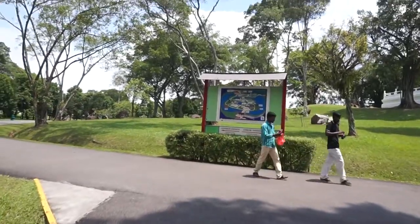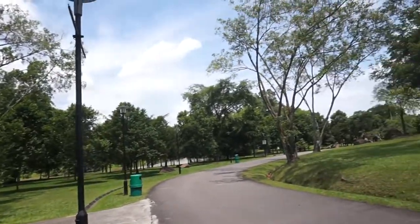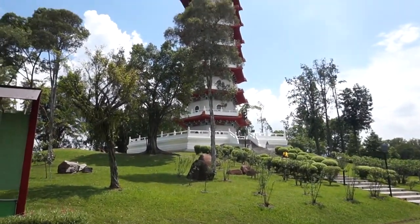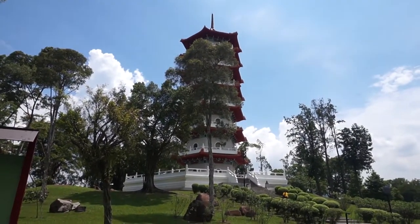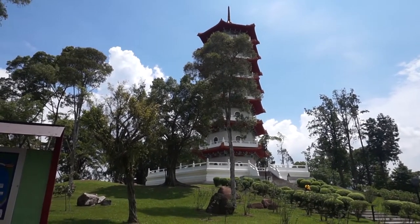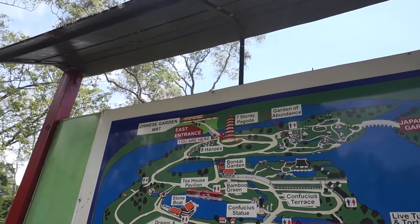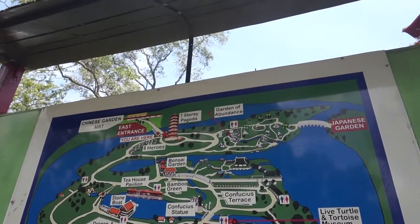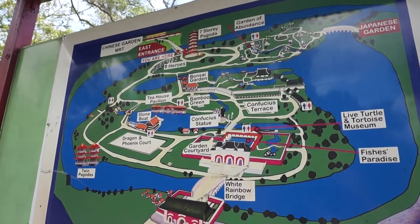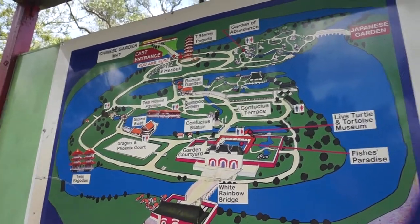This is the first island we're going to visit, which is the Chinese Garden. It's such a nice day, and as you can see poking through the trees in front of us is the pagoda, which we'll walk to later. Looking at the map, these are some of the places we will visit: the bonsai garden, the tea house, and next we will visit the seven-storey pagoda.